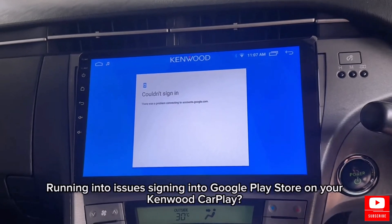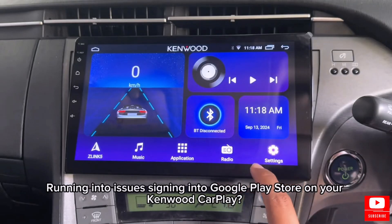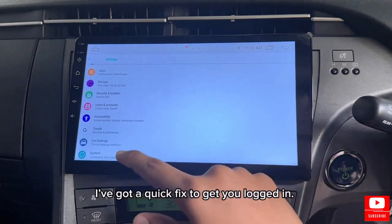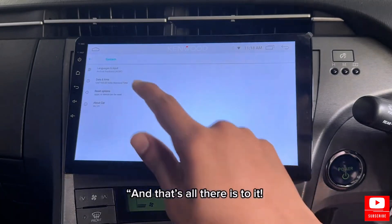Hi everyone! Running into issues signing into Google Play Store on your Kenwood CarPlay? Don't worry, I've got a quick fix to get you logged in. Let's get started.